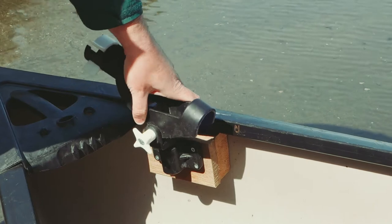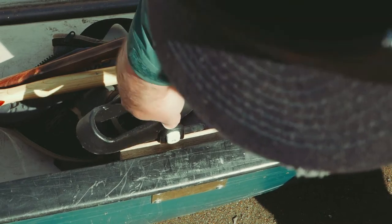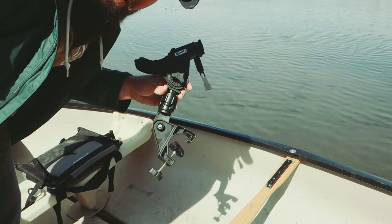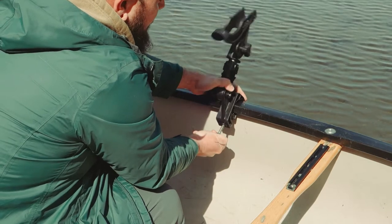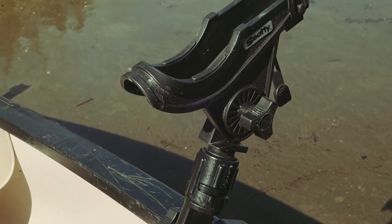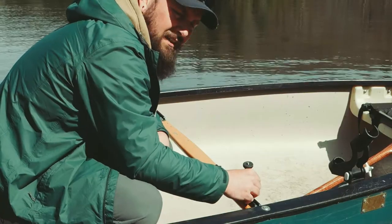If you plan on doing any trolling — which is a very effective way of catching fish from a canoe — then you need some rod holders. I picked up two relatively cheap rod holders off Amazon for about $30, but then I splurged on this heavy-duty Scotty rod holder from Canadian Tire for about $75. It's got a clamp mount that allows me to move it around the boat and put it on other canoes, since the old Hooker doesn't come with me on backcountry portage trips — she's a bit of a heifer.